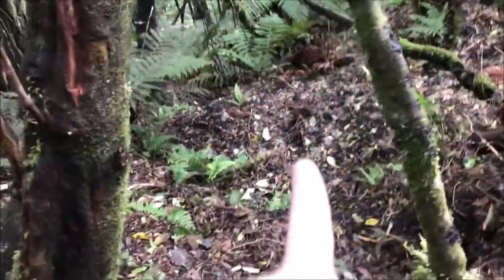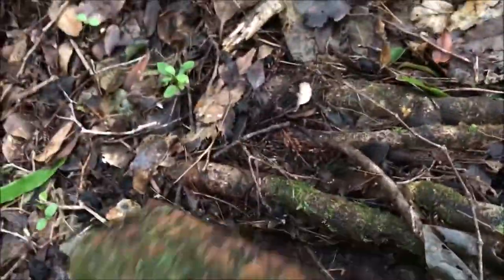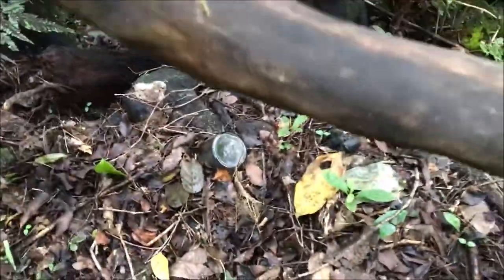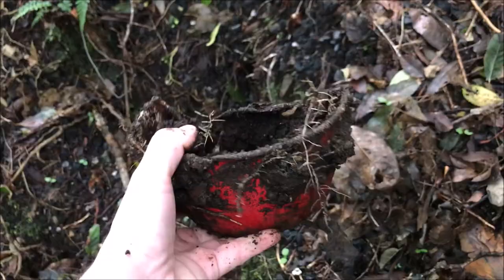I was just going for an explore and ended up following some deer tracks. I found a whole area full of marked bricks and glass bottles - pretty crazy. Coming down to see if any of them are marked. And look at this - it's an old miners bowl! Check that out, an old miners bowl - sick!